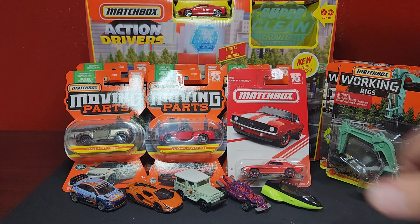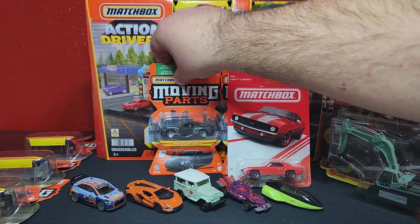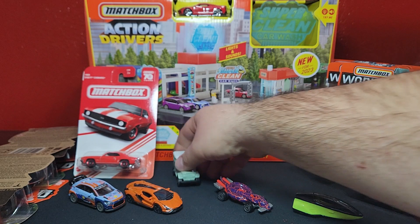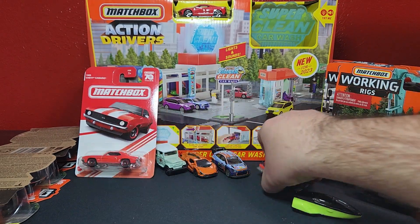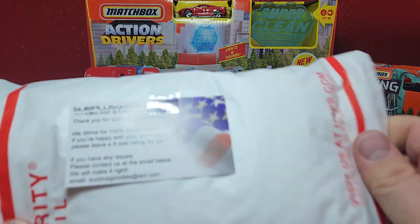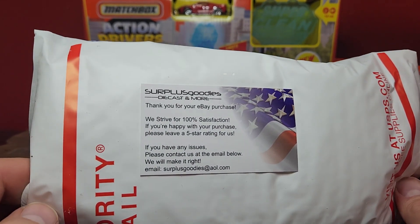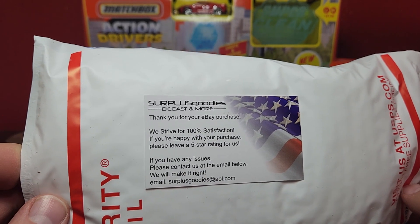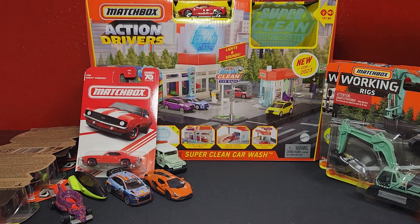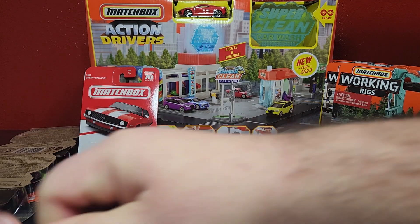We've got premium coming up — we're going to lay down these Moving Parts to make some space. Of course, if you're ever curious, Surplus Goodies — I can't recommend them enough. You want Greenlight, Tarmac, Mini GT, Inno — they do some other stuff as well, including Hot Wheels. Always good buying from them, very happy with them.